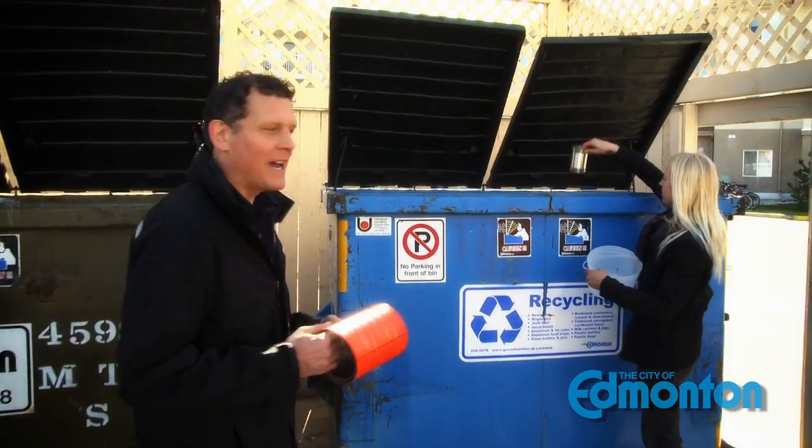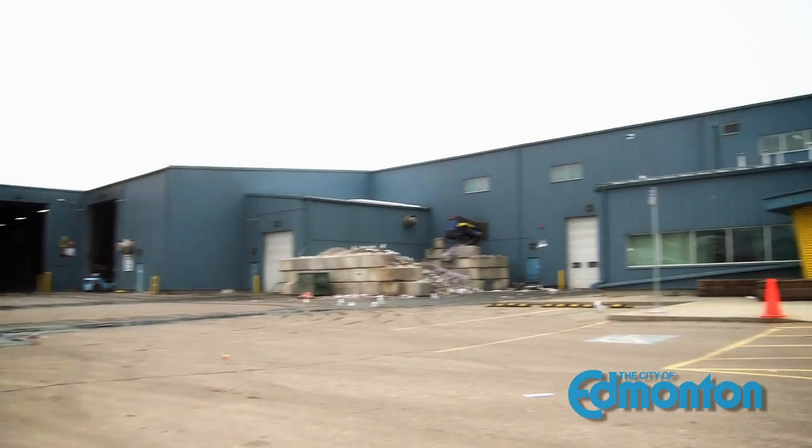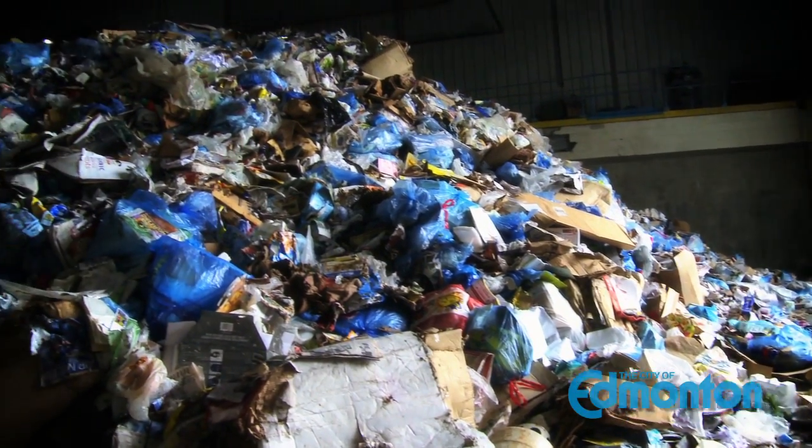Edmontonians are great recyclers, but have you ever wondered what happens to all the stuff you put in a blue bag or a blue bin? Let's go watch the process. Welcome to the Materials Recovery Facility, also known as the MRF.